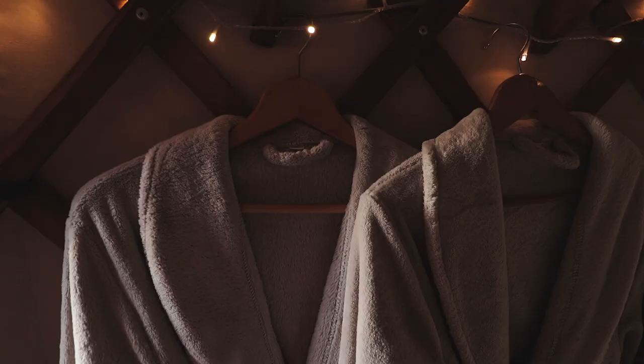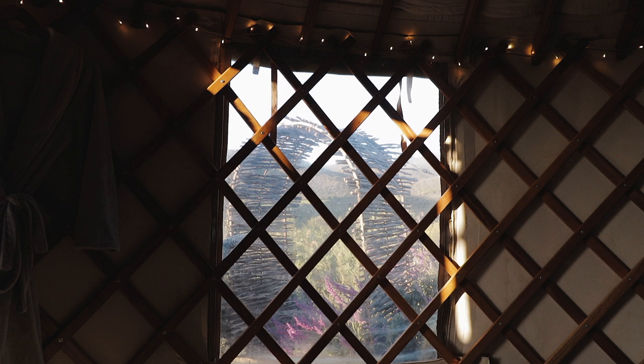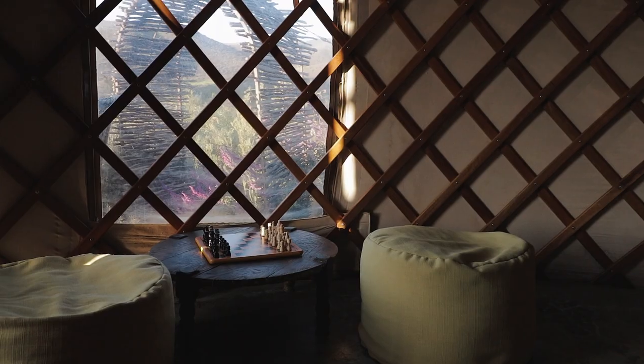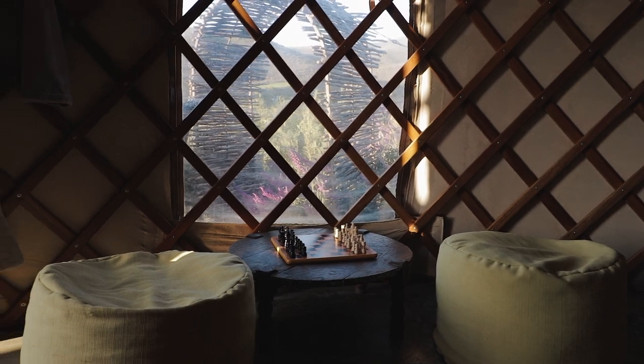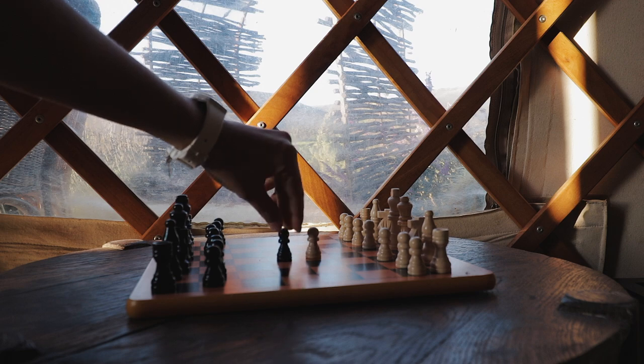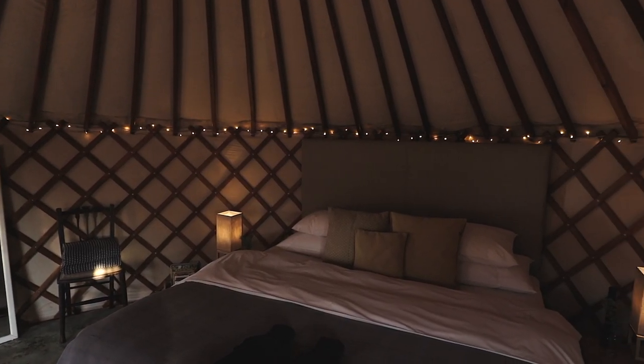Next to the door to the left there are two cosy bathrobes that you can use for the shower or hot tub. In front of the window we find my favourite part of this yurt — a chess board and comfy chairs. Chess is one of my favourite games and I especially love to play in a cosy cabin setting. Having the board already set up for us was great. There's also a full length mirror and a chair with hot tub towels.